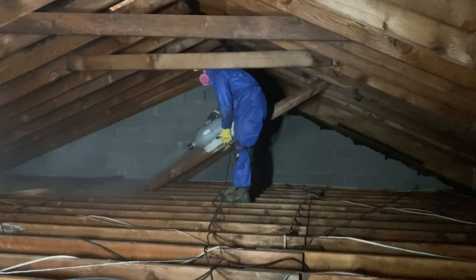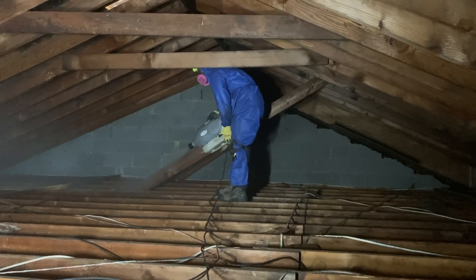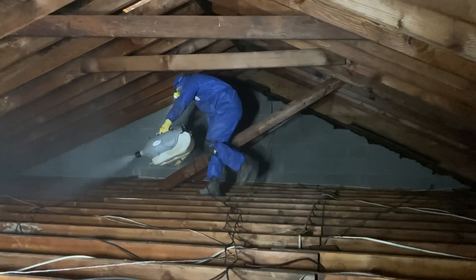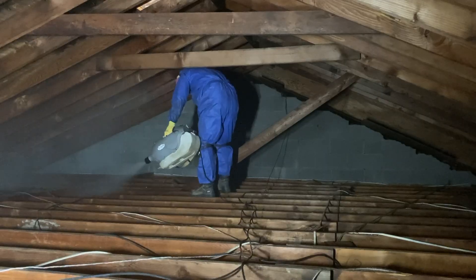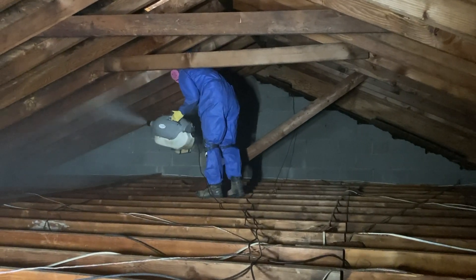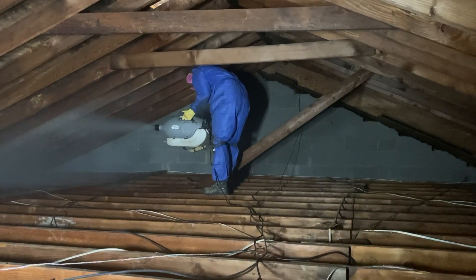Right now, we're treating the entire attic with an EPA-registered antimicrobial called MAPS-1, which stands for Mold Abatement Polymer Solutions. This application attacks mold at its DNA and kills it immediately.